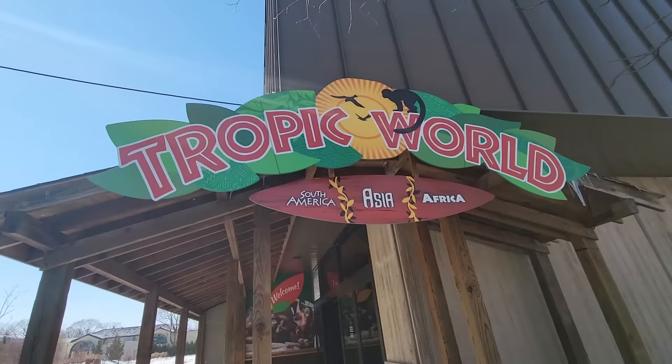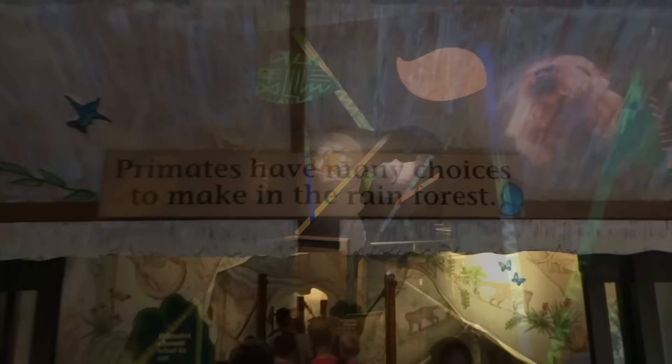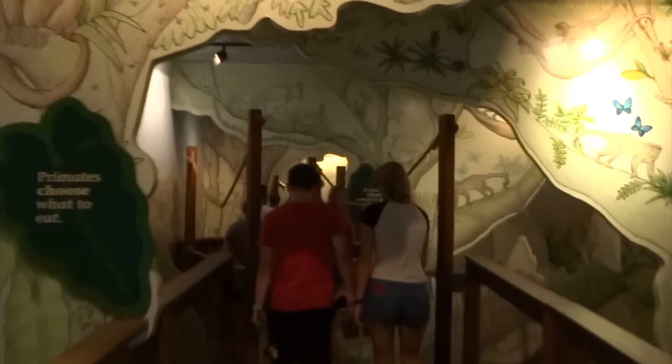I bet you're excited to finally see some animals. Fortunately, the building kicks off with a walkthrough exhibit that brings you so close to the animals that you can in fact determine that they are not real. It's actually a walkthrough art exhibit. The foyer is pretty much just one giant collage of jungle creatures. It used to look like you were walking through illustrations in a children's book that talked about how primates make choices, and how these choices can determine life and death in the jungle.